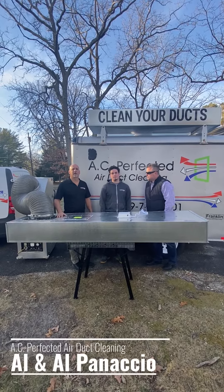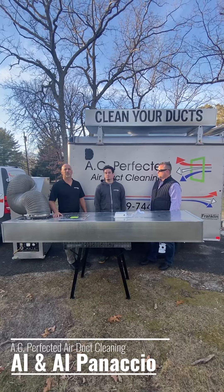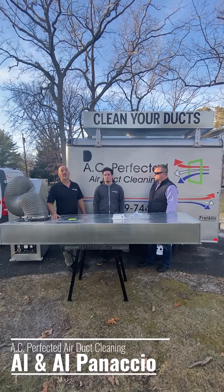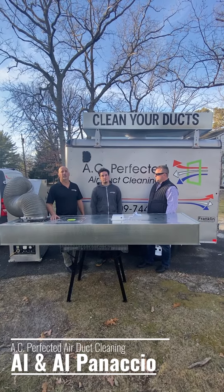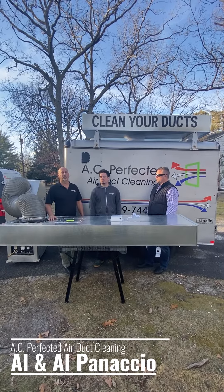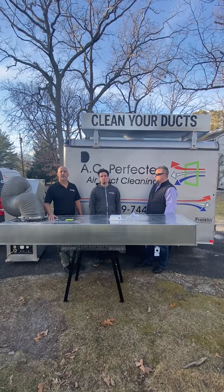Hey everybody. So we're a family-operated air duct cleaning business working out of Marlton. We've been doing business for about 30 years now, done about 25,000 homes. We go everywhere from Princeton all the way down to Cape May. We'd love to take care of the air duct system for you and make your house cleaner and healthier for you and your family.